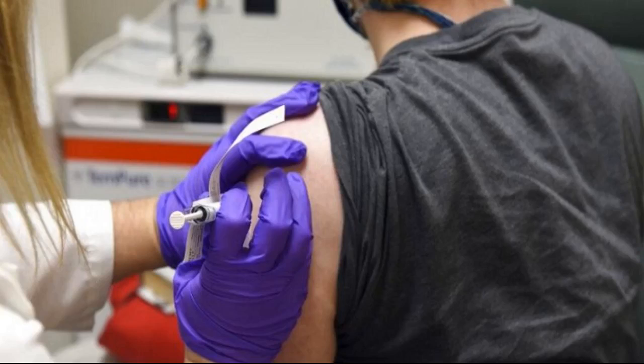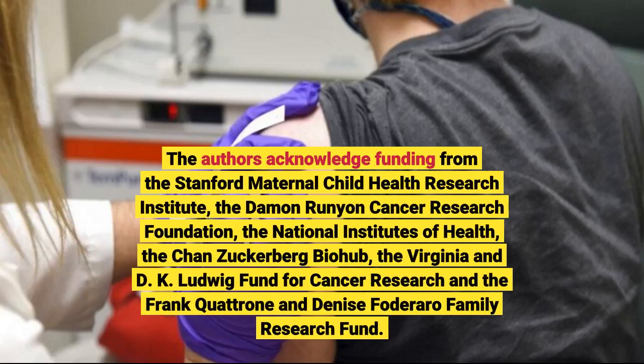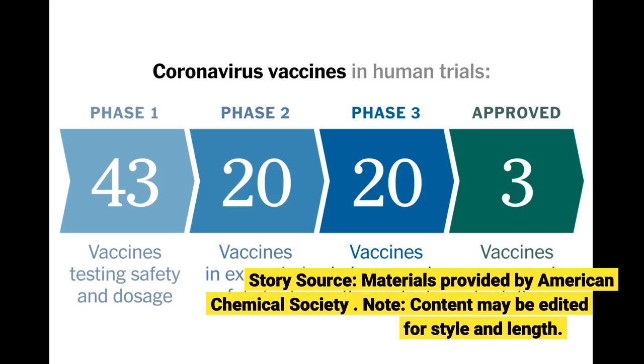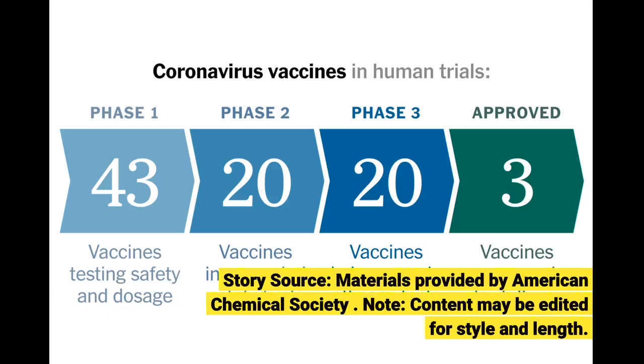The authors acknowledge funding from the Stanford Maternal Child Health Research Institute, the Damon Runyon Cancer Research Foundation, the National Institutes of Health, the Chan Zuckerberg Biohub, the Virginia and D.K. Ludwibb Fund for Cancer Research, and the Frank Quattrone and Denise Fodoraro. Story source materials provided by American Chemical Society. Note, content may be edited for style and length.